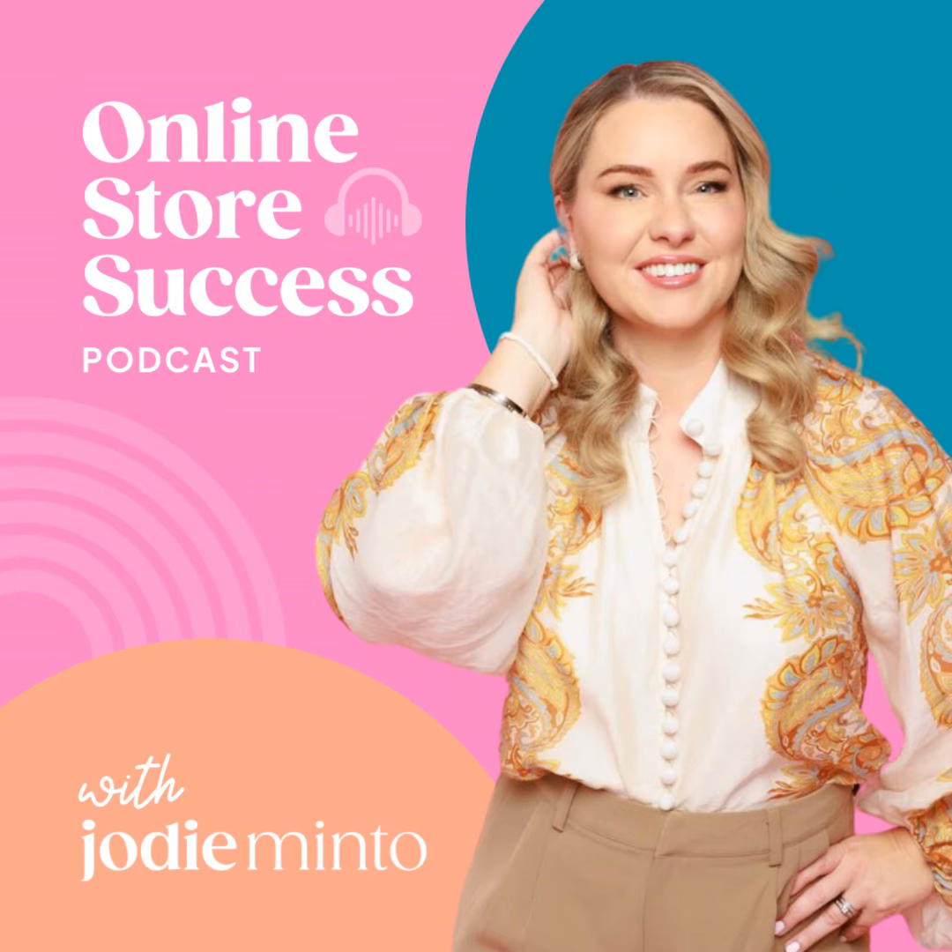Welcome to the Online Store Success Podcast. If you're determined to create, launch, and scale your very own fashion, lifestyle, or beauty product business online without falling into those expensive pitfalls, this podcast is for you, my friend. I'm your host, Jodie Minto.